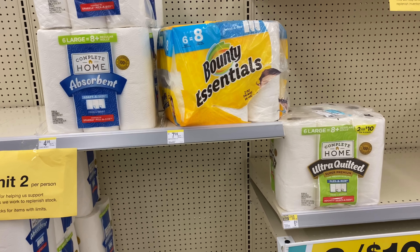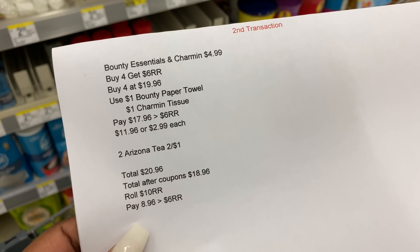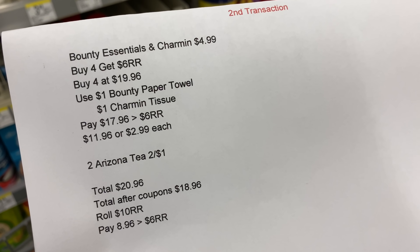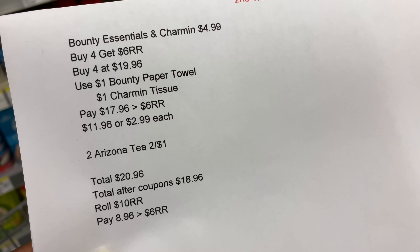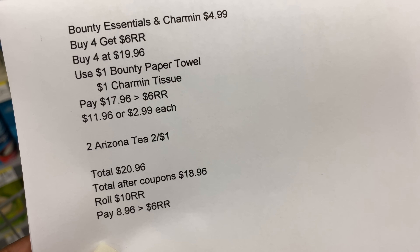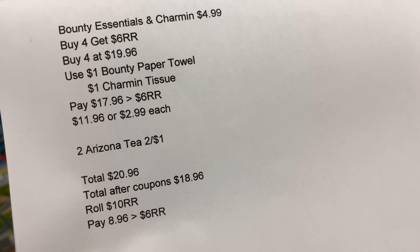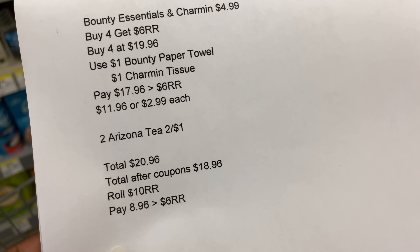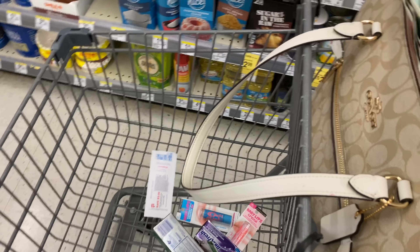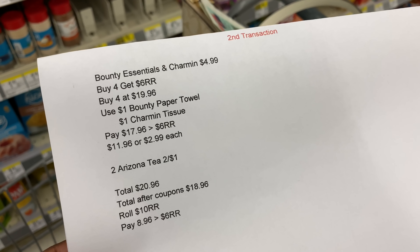Since I need paper towels, I would have grabbed four — totaling $19.96 — used two dollar coupons, paid $17.96 out of pocket, and got back the six dollar registry reward, bringing the cost to about $2.99 each. I also planned to add two Arizona teas at two for a dollar, rolling the ten dollar registry reward from the first transaction, paying $8.96 out of pocket and getting back a six dollar registry reward. But I have to scratch that plan.